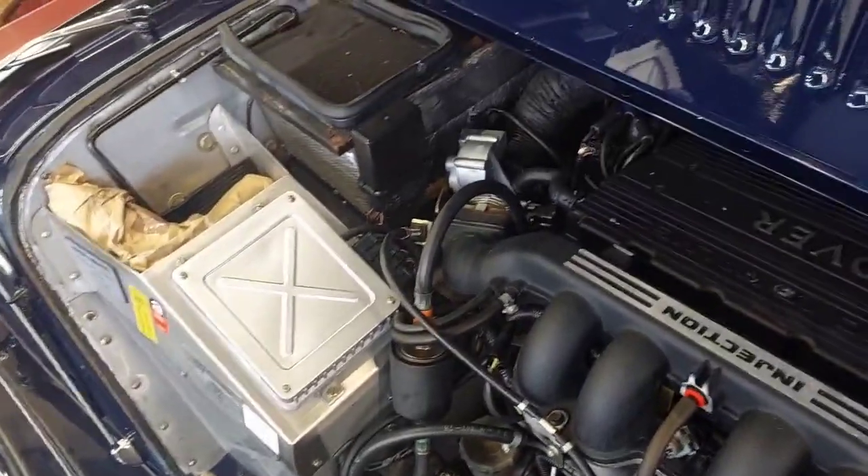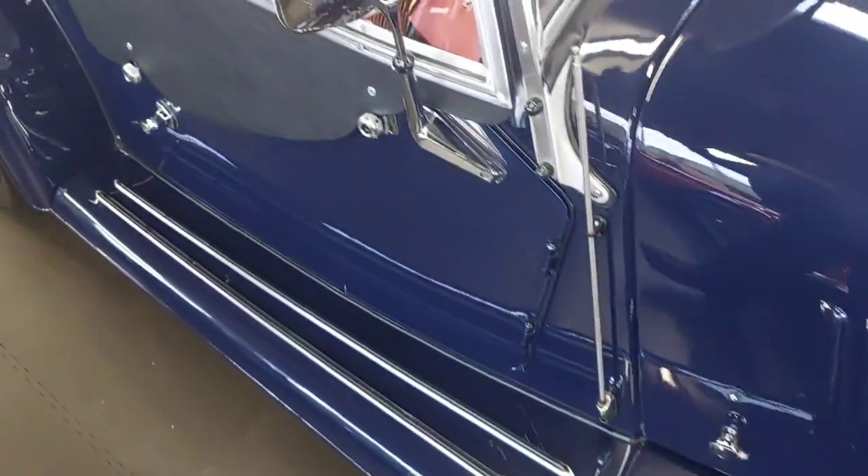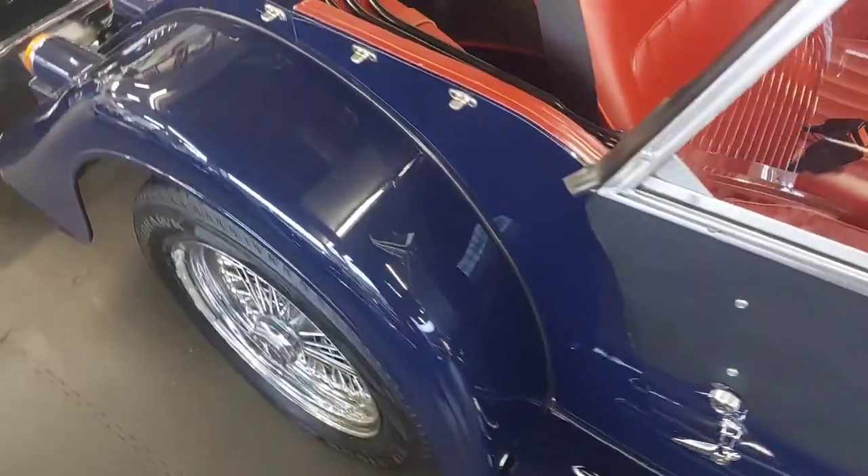Steel bulkhead and valance model, so it's a long door. Produces 134 brake horsepower. Chrome wire wheels, luggage rack with side screen storage.